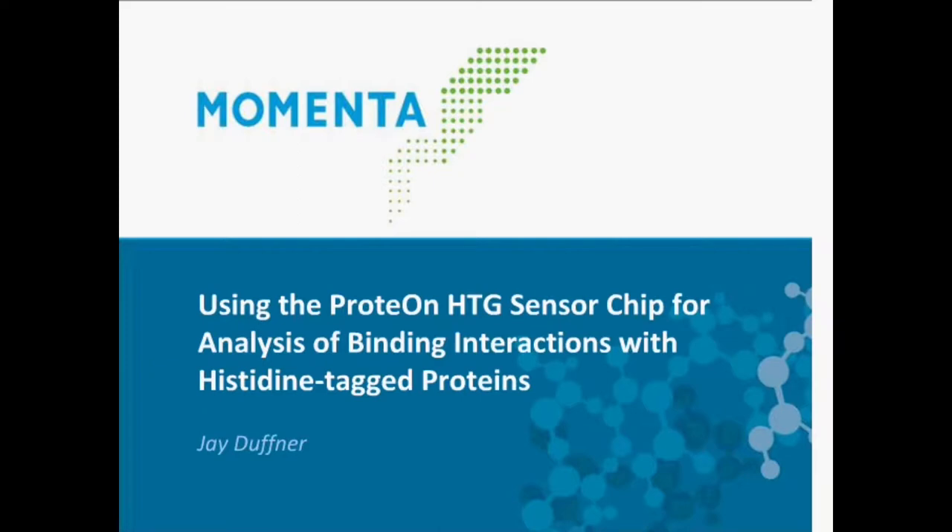Hello everyone. Welcome to the 2013 Bio-Rad ProteOn webinar series. My name is Ruben Luo, and I am the product manager of the Bio-Rad ProteOn product line. Today we will have our third webinar in this year's series. We are honored to have Mr. J. Duffner as our speaker.